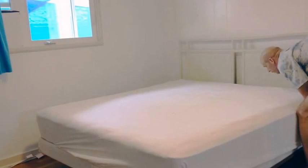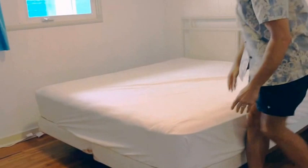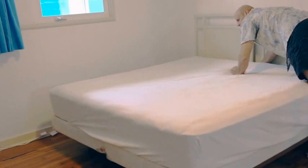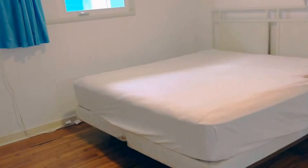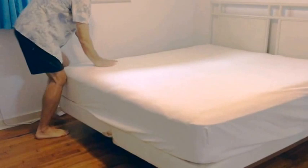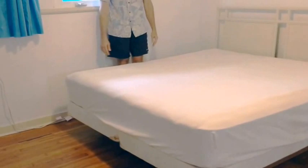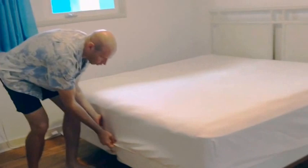Make sure the fitted sheet covers the entire mattress. Because of the headboard, make sure the sheet comes all the way down the side — don't pull too hard on it. You want it nice and snag-free. Make sure it's hanging down properly and tucked underneath the mattress on both sides.